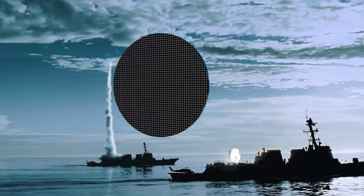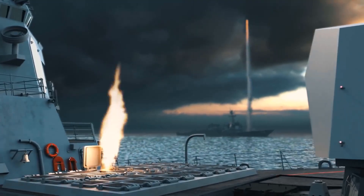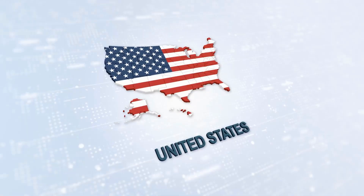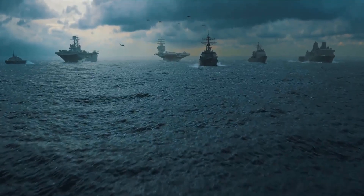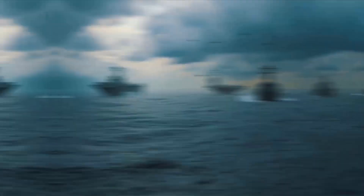The U.S. Navy is undergoing a quiet transformation, one that might define the future of warfare at sea. While shipbuilding delays and budget debates continue to raise eyebrows in Washington, behind the scenes a new arsenal is taking shape. These weapons aren't just upgrades — they're game changers.